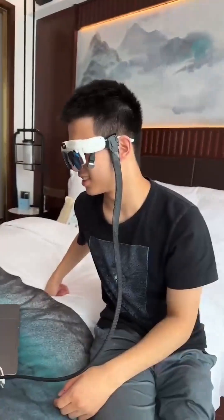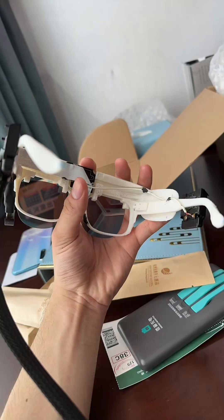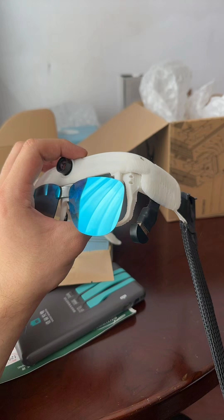Our BLV Smart Glasses project is a testament to rapid innovation and collaborative problem-solving in assistive technology. This journey began with a vision to create affordable, customizable smart glasses for the visually impaired, leveraging cutting-edge AI and open-source hardware.